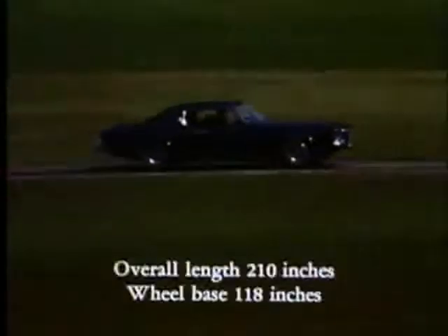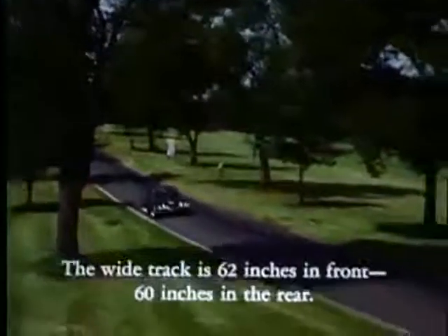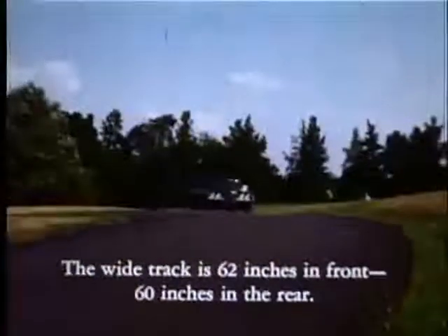La longueur totale est de 210 pouces. La distance entre les deux essieux est de 118 pouces. Base étendue également, 62 pouces à l'avant, 60 à l'arrière.